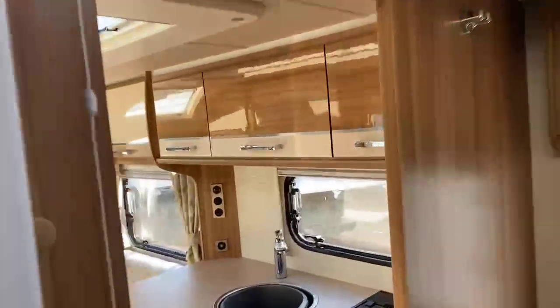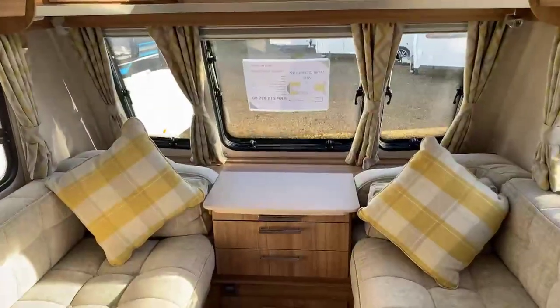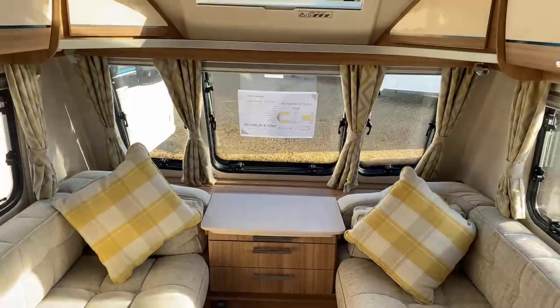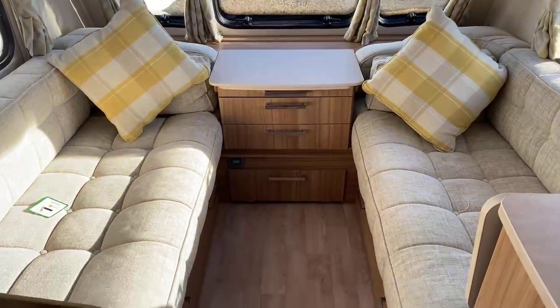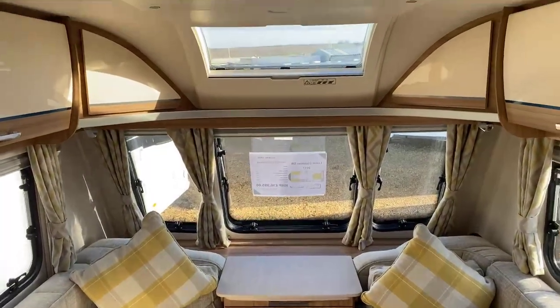This is a 2017 Clubman SR in fantastic condition and we're really proud to have this in stock at the moment. If you have any queries or questions, please feel free to contact our friendly sales team — we'll be more than happy to help. I hope you've enjoyed the short walk-around tour. We hope to hear from you and we hope we can do business together. Thanks very much, bye-bye now.